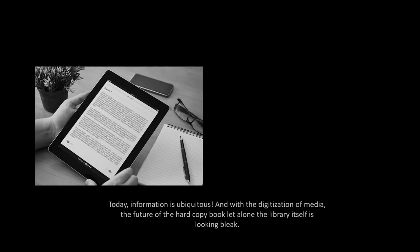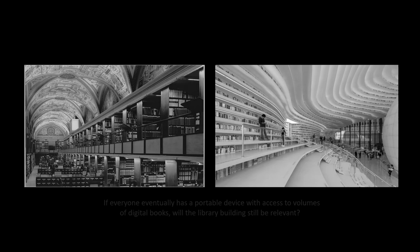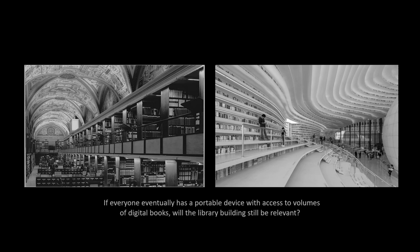Today information is ubiquitous, and with the digitalization of media, features of hardcopy books leave the library alone looking bleak. If everyone eventually has a portable device with access to volumes of digital books, will the library building still be relevant?